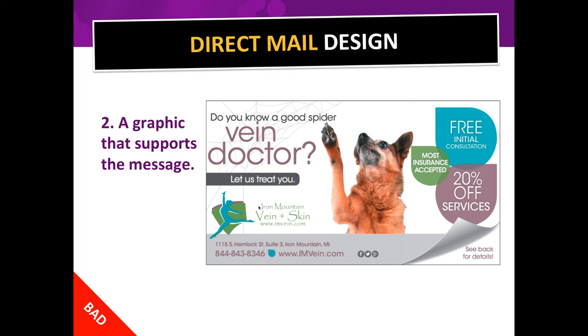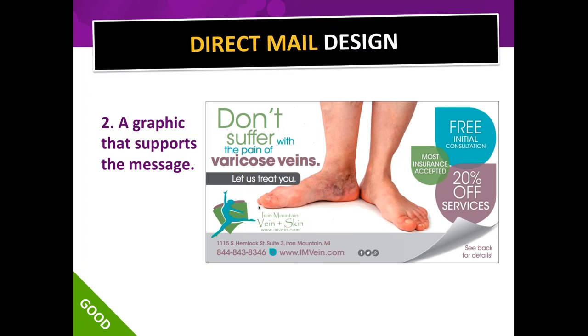We'll always give our expert advice, and at PostcardMania we have thousands upon thousands of campaigns cataloged across many industries. We can probably find something that worked well in your industry so you don't have to reinvent the wheel. We'll show you the numbers — not just 'this one worked,' but how many patients they got or how much new business they brought in.